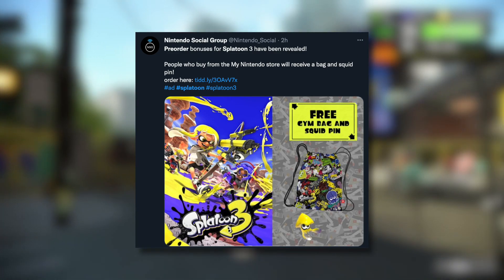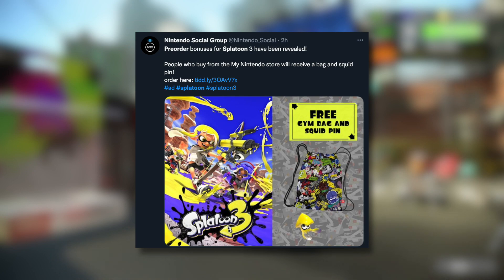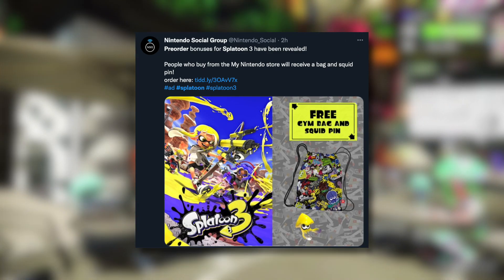Of course there are a lot of custom pins out there, so maybe you'd want to get one from Etsy instead, but if you're planning on ordering from My Nintendo — which a lot of people do — this is a pretty decent bonus. It's a double whammy too, so you're getting two things, which is kind of better than the sticker sheet in my opinion. Sorry, GameStop.